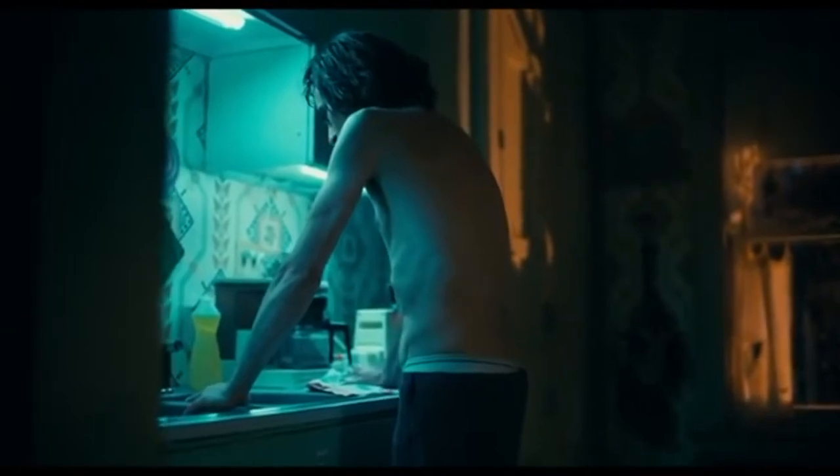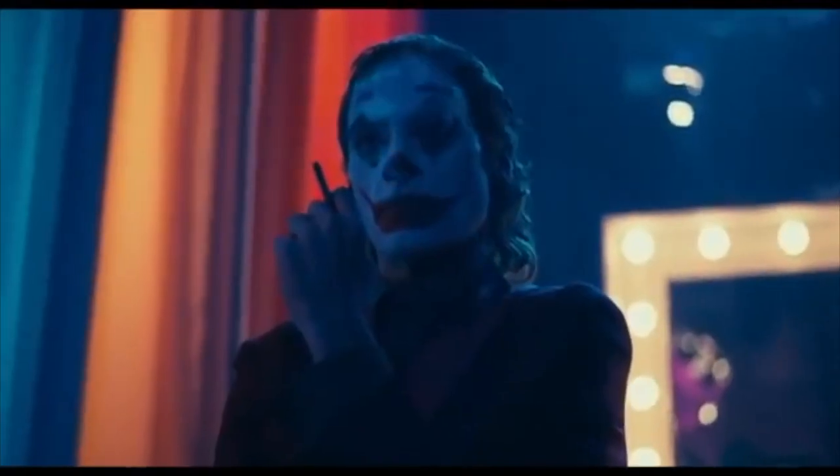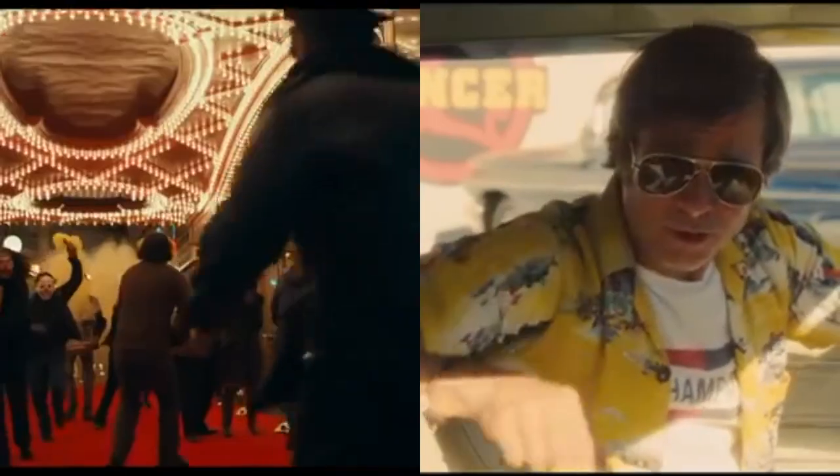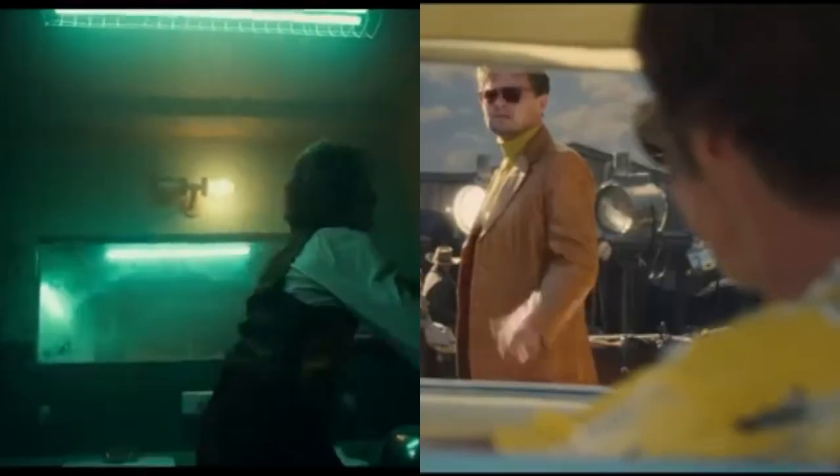Joker successfully utilises complementary colours of blue and orange to produce a highly contrasted and vibrant tension in the film. Both Once Upon a Time in Hollywood and Joker's colour palettes have inspired my colour aspirations for Underline. By heightening the orange and blue tones throughout the scene, whilst placing it against a desaturated background, will not only maintain our audience's attention, but will highlight the despair that Ivan is facing.